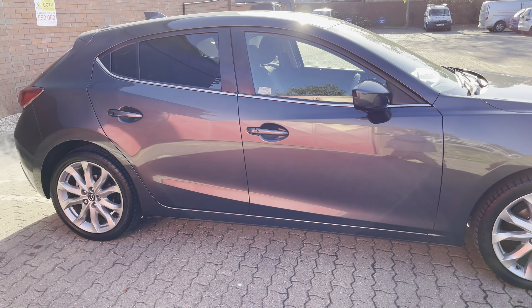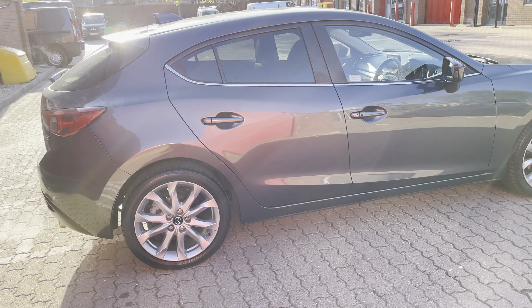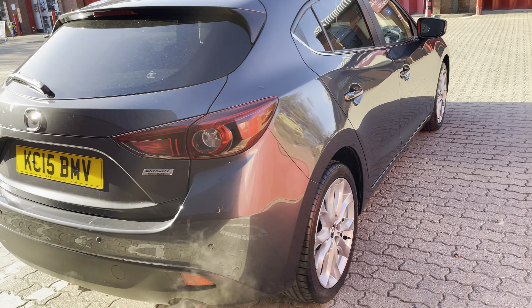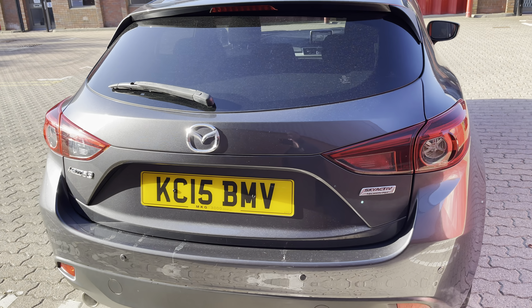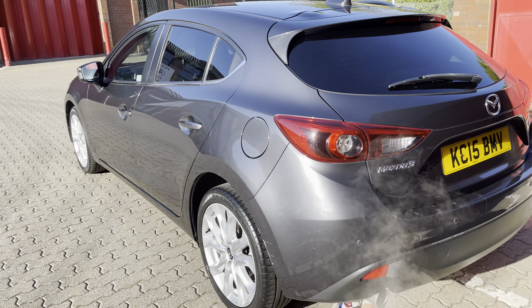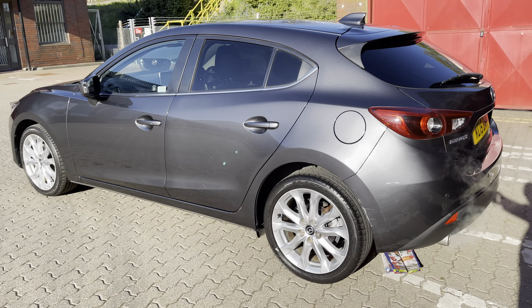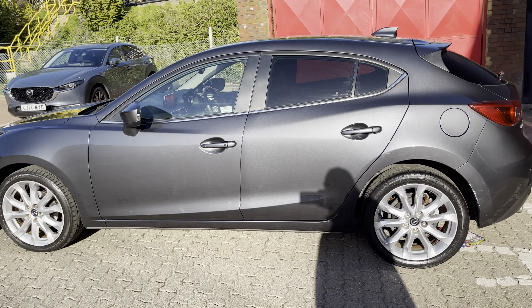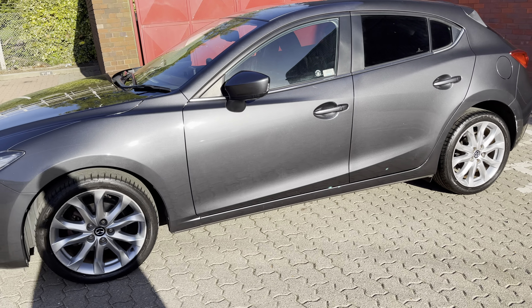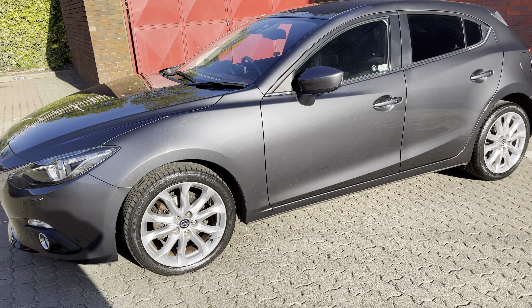I also forgot to mention heads-up display for your speed and sat nav. It's quite a roomy car in the back. She's got mats, which is a nice touch, a map pocket there, and plenty of room. The wheels are in reasonable condition.